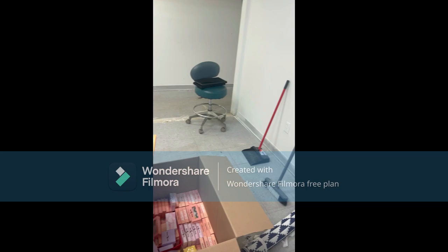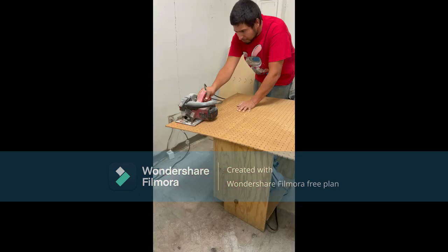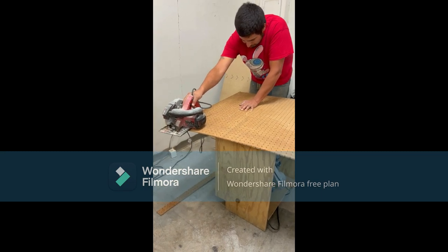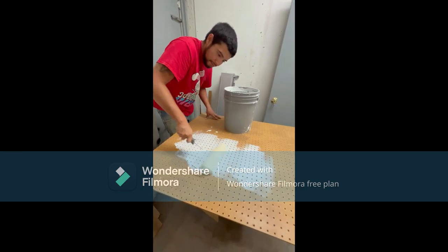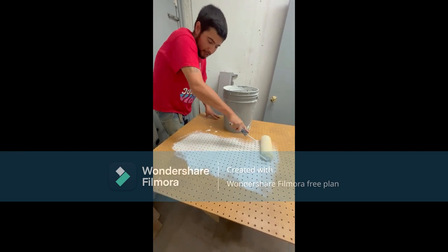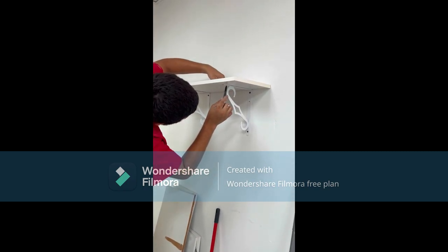My husband is helping me put in my sign. This is all the new inventory that I got from Mexico and my lashes. He's doing the little written sign. Right here, he's cutting the pegboard so I can put up my lashes and all the other stuff. He cut it, and now he's painting the pegboard. Once he did that, he went ahead and did the shelves.